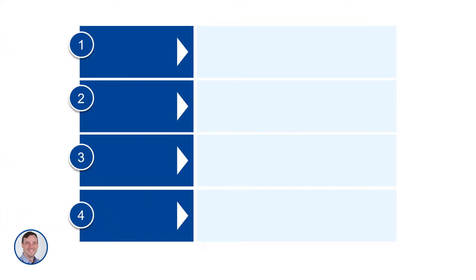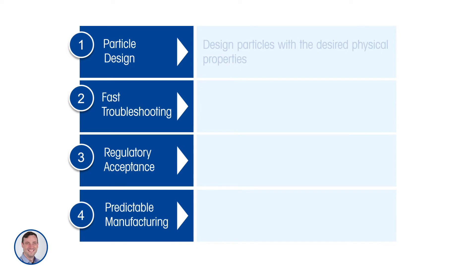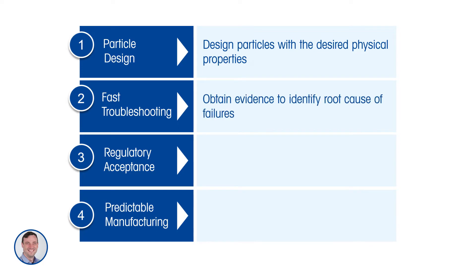With these particle engineering workstations, we hope customers can focus on four things. First, particle design — the ability to design particles with the desired physical attributes, specifically the appropriate particle size and shape. Second, fast troubleshooting — enabling scientists to obtain evidence that can identify the root cause of issues or failures.